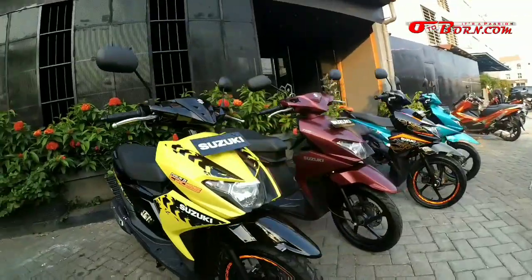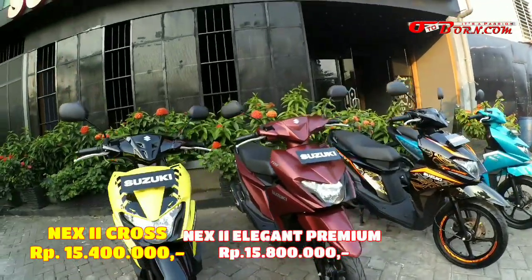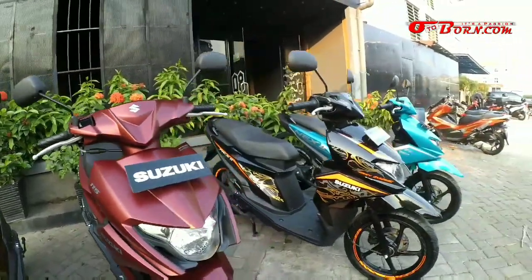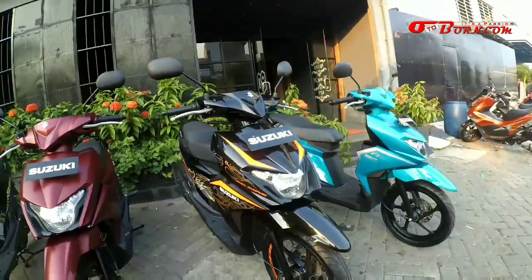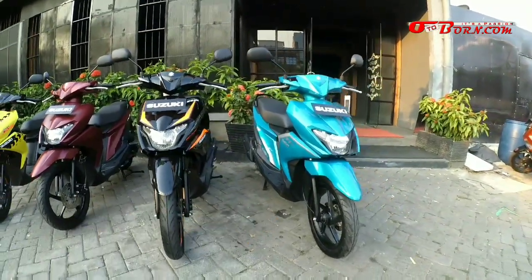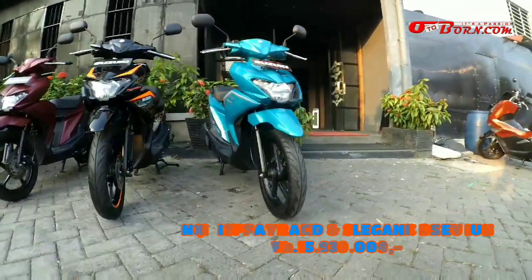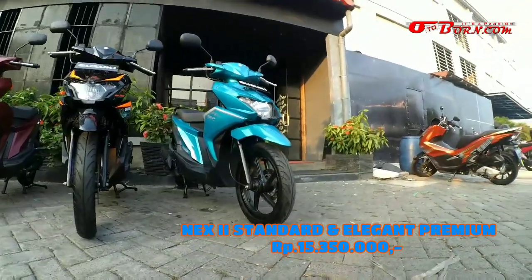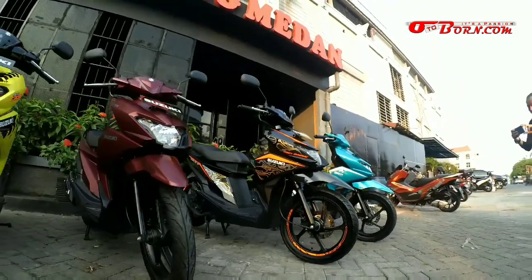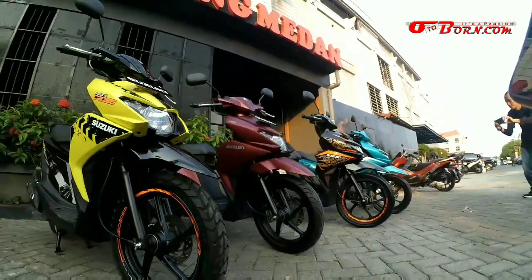Harganya Next Cross mulai dari Rp 15.400.000. Lalu standar elegan ada Rp 15.350.000. Yang elegan premium Rp 15.800.000. Dan fancy dynamic Rp 16.050.000. Sudah on-road DKI Jakarta. Gimana dengan perubahannya? Keren kan Mas Bray? Bikin ngiler.